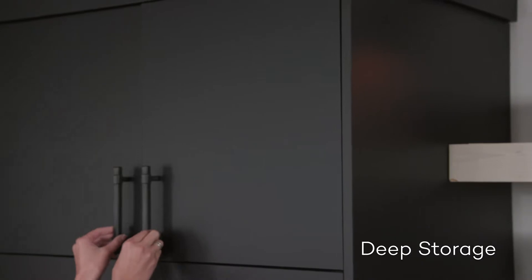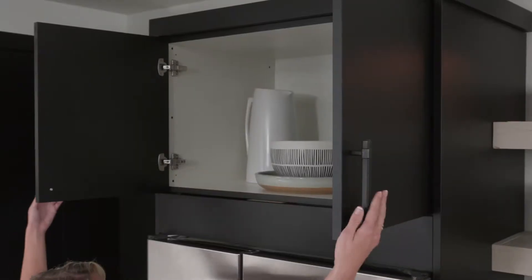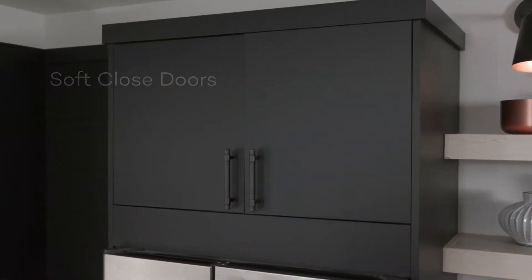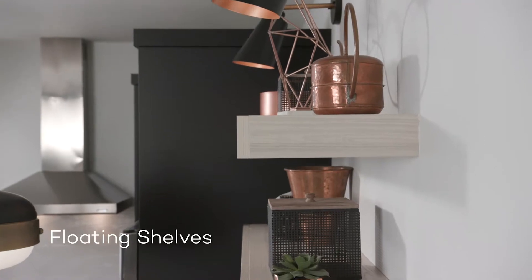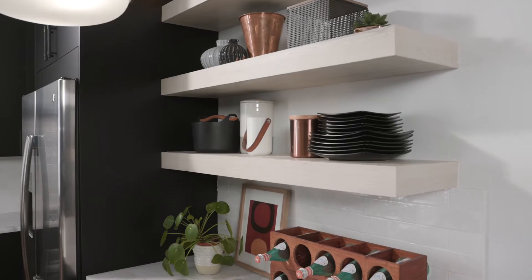When storage is important to you, maximizing your space is easy with Wellborn Cabinet. Soft-close hinges ensure a smooth close of the cabinet door. The floating shelves add extra storage space for displaying kitchen essentials and add a flair of sophistication to the design.